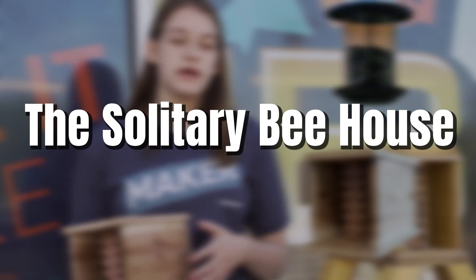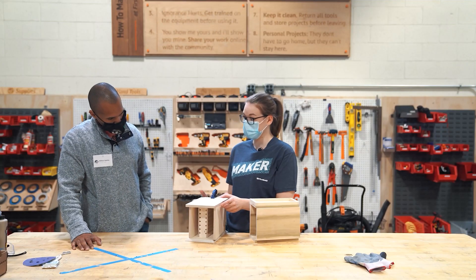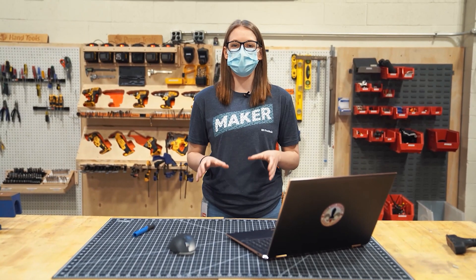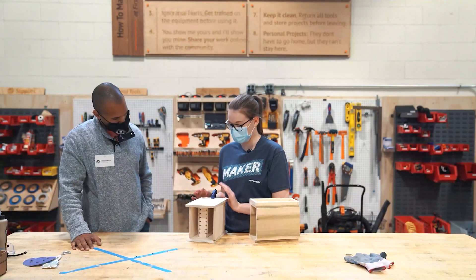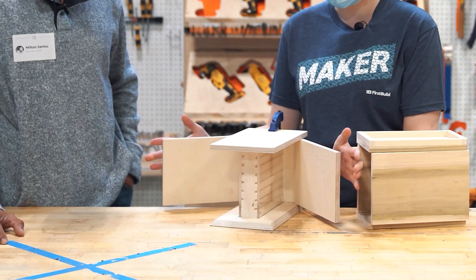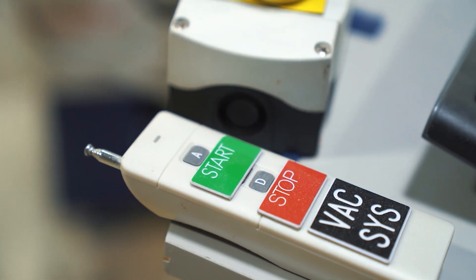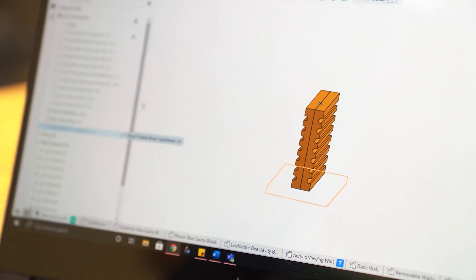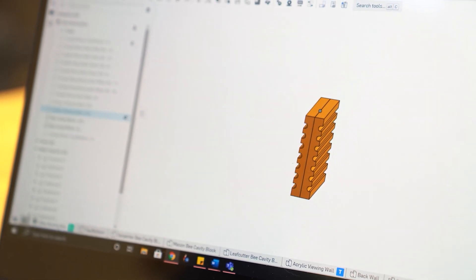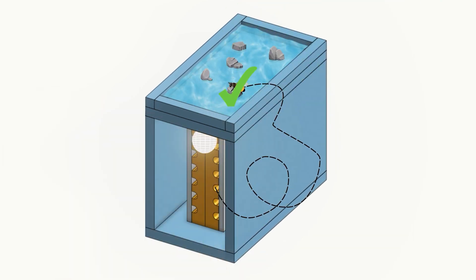The solitary bee house is a small bee house for solitary bees, which are not honey bees. Tiffany, one of our co-ops, came up with this idea and met with a bee scientist from the University of Louisville who helped bring this product to market. It was received so enthusiastically by the co-creation community that we did a micro crowdfund and sold 70 units in about two hours. Solitary Bee House launched.